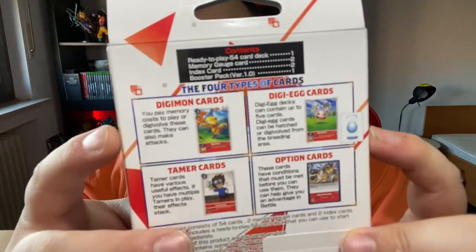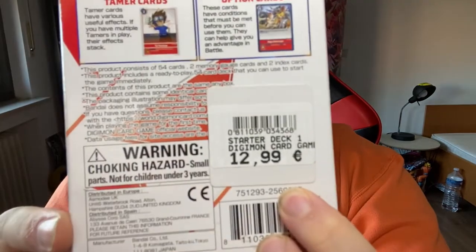On the back there's an explanation of the different card types you can find: Digimon cards, Digi-Egg cards, Tamer cards — which are like the Trainers in Pokémon — and Option cards. If you were to buy this at Le Reservoir, here's the price: it's $12.99 for a starter deck. So let's get into it and see how these cards look — let's go!